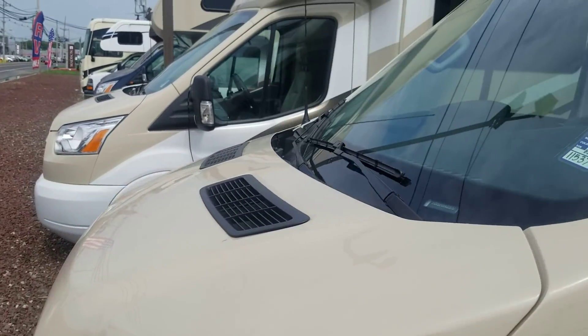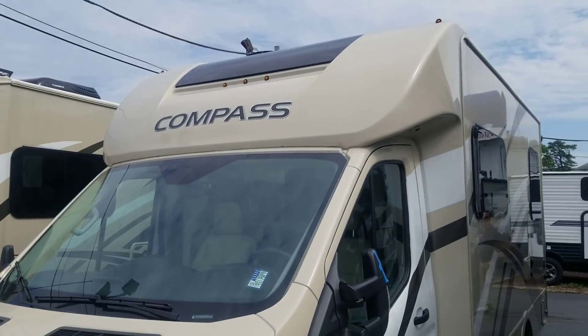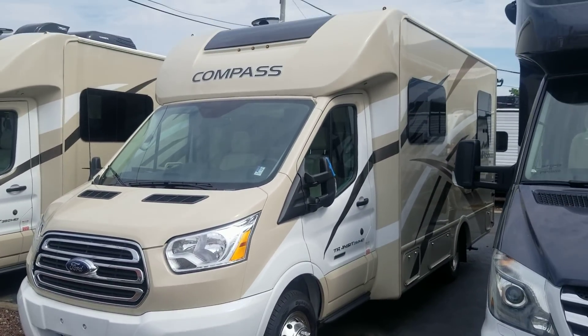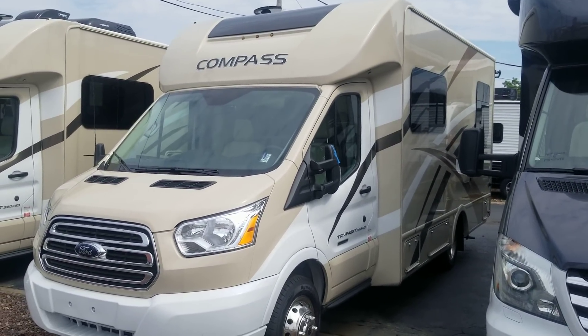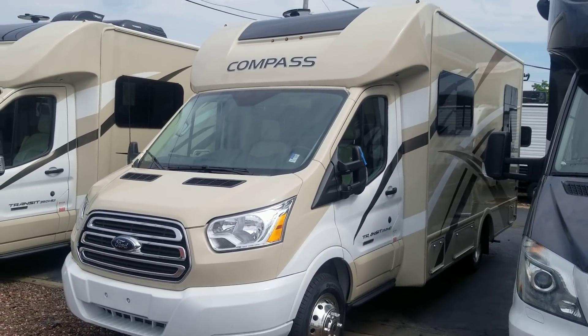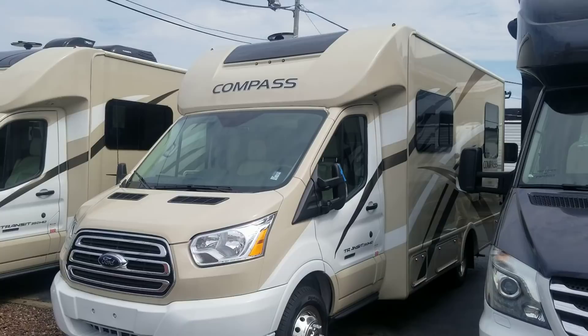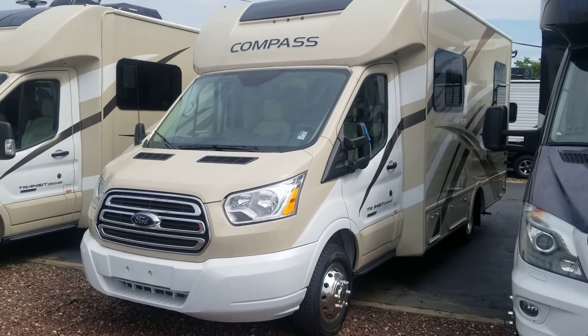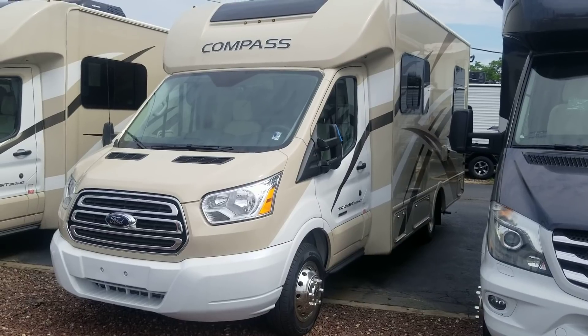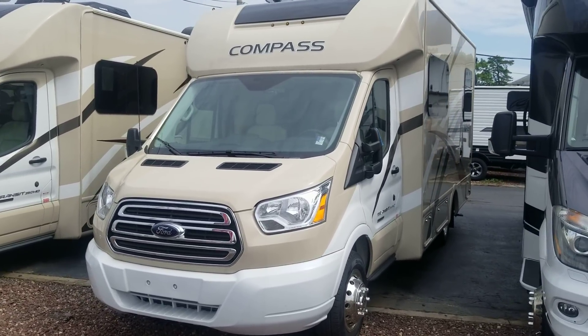So, just a quick walk-around — the 2018 Thor Compass for $75,000. Out of all the units I've seen so far, if I do go through with it, this would be the type that I would go with. I don't know if this is a Class C or Class B+, but I just wanted to give you guys an overview and stay inspired.